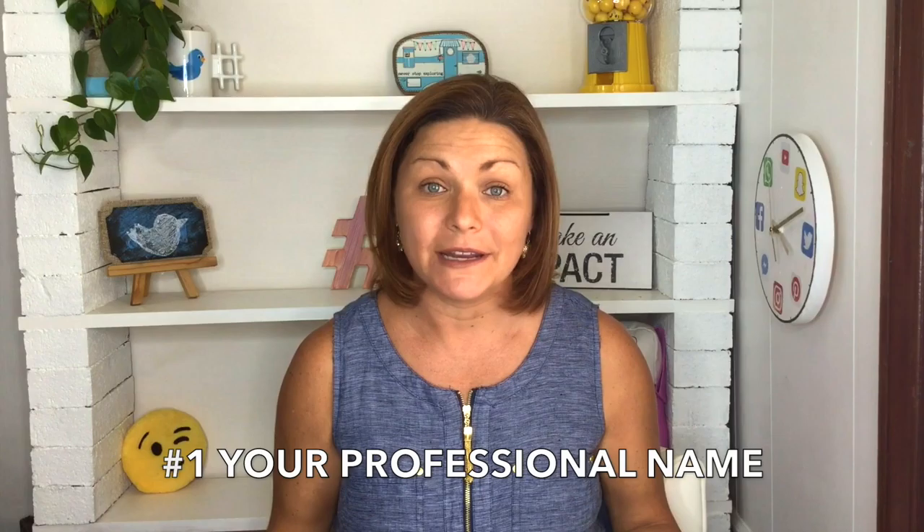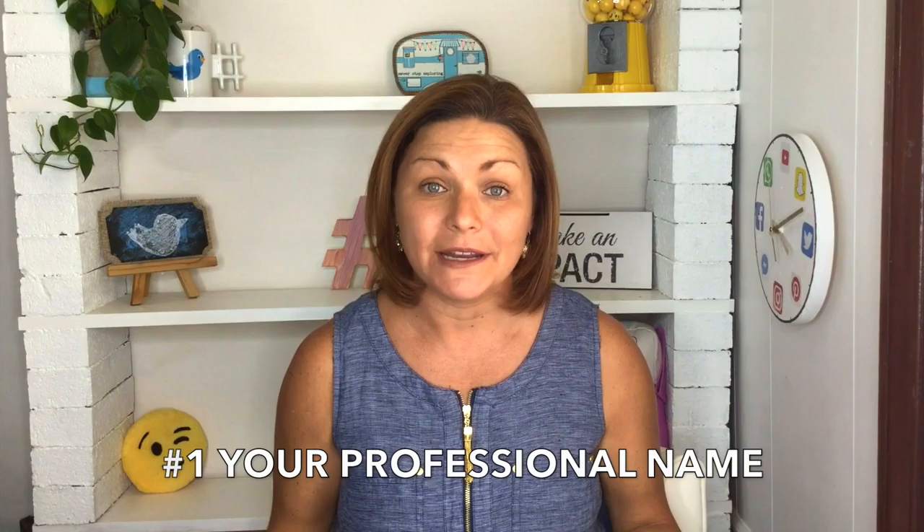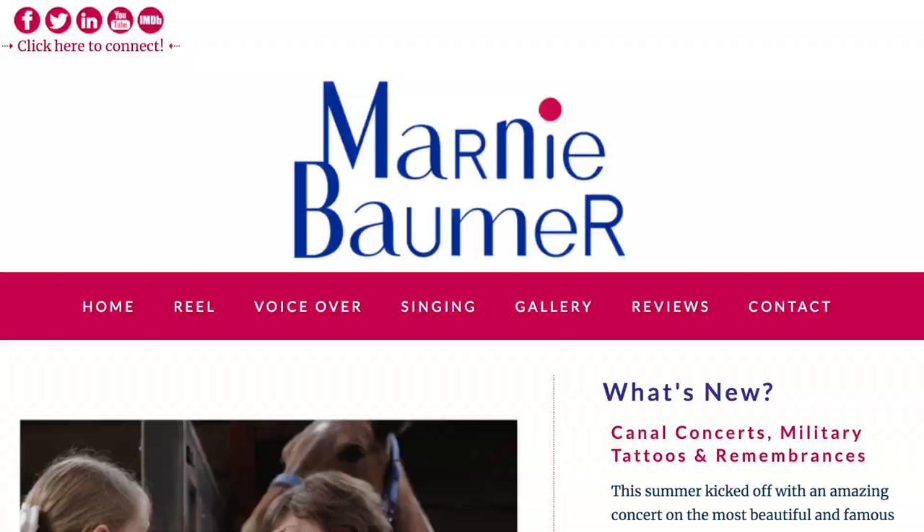Number one: your professional name in a prominent place. It might seem obvious, but you'd be surprised how many times it's super hard to find. Number two: union affiliations. If you are a union actor, make sure to give your union affiliations prime real estate right near your name. If you're not in a union, no need to put anything.